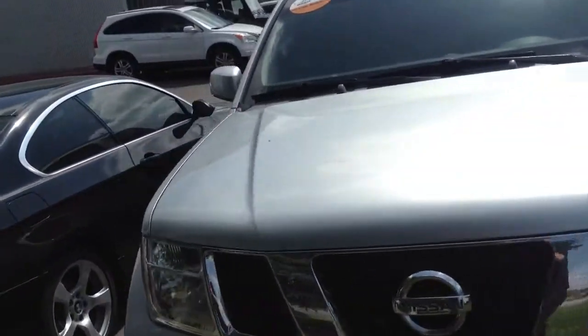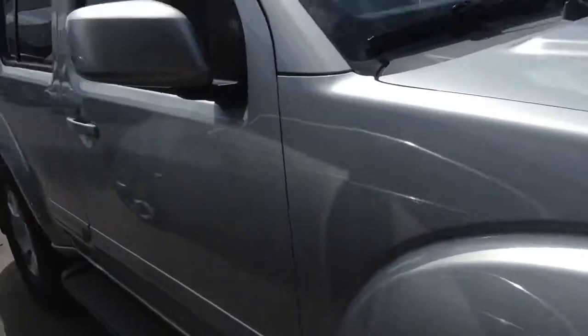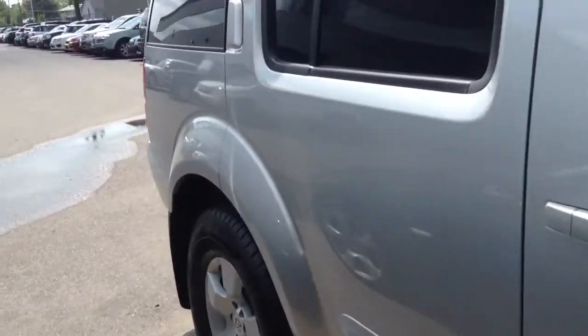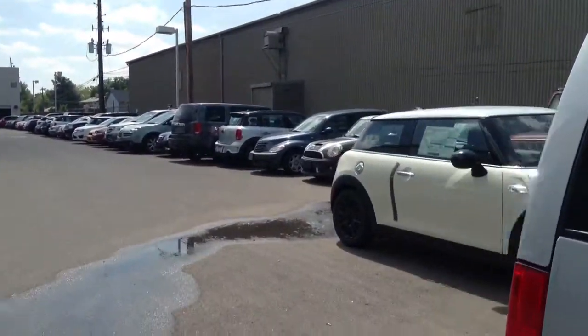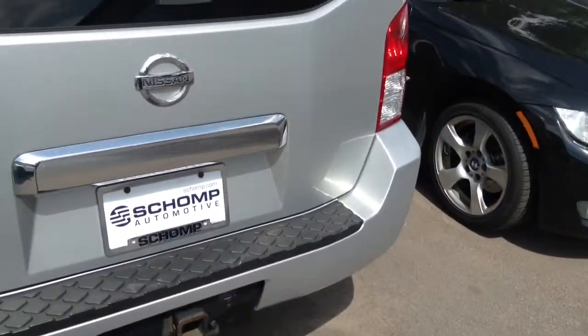Quick look around the outside here. It does have a clear nose mask — it does have a clear nose mask. As we walk around, it's in pretty good shape as you can see. It does have a tow hitch as well.